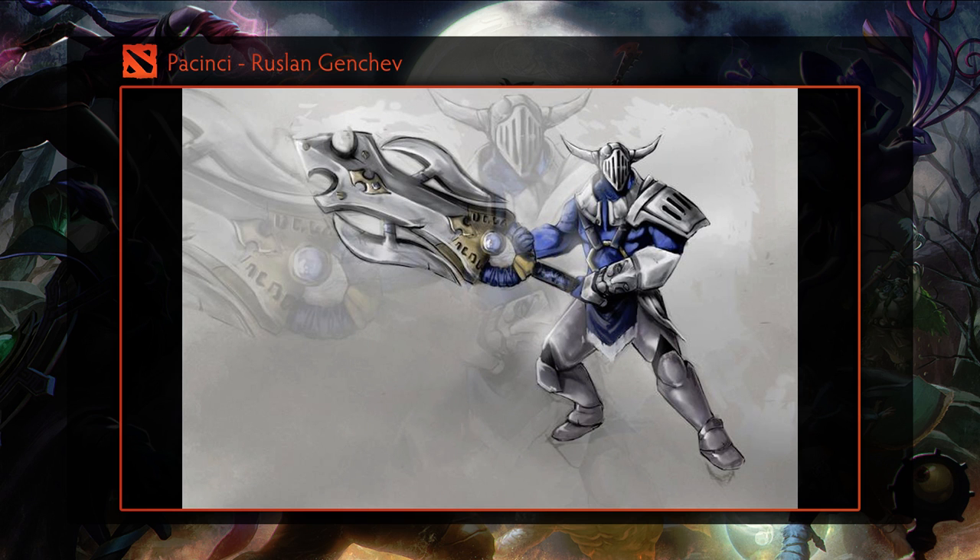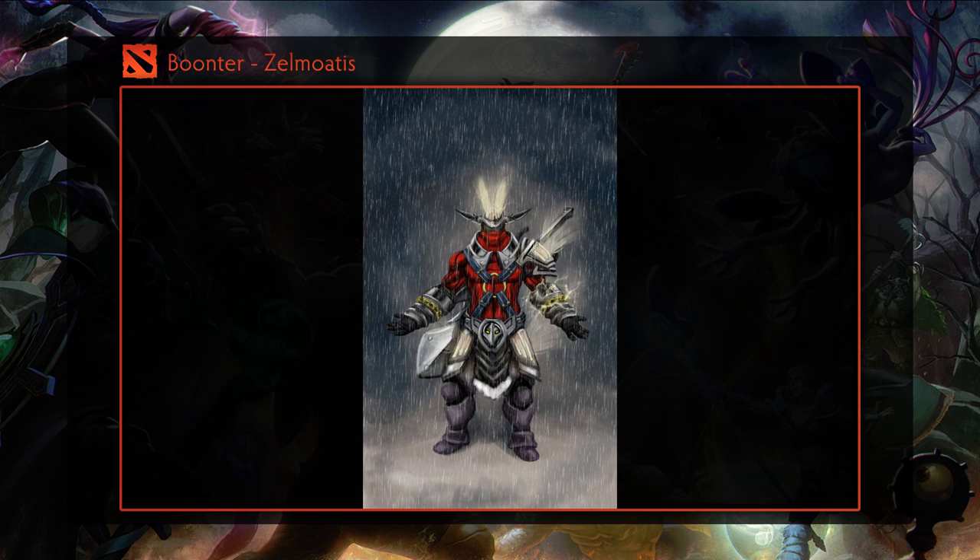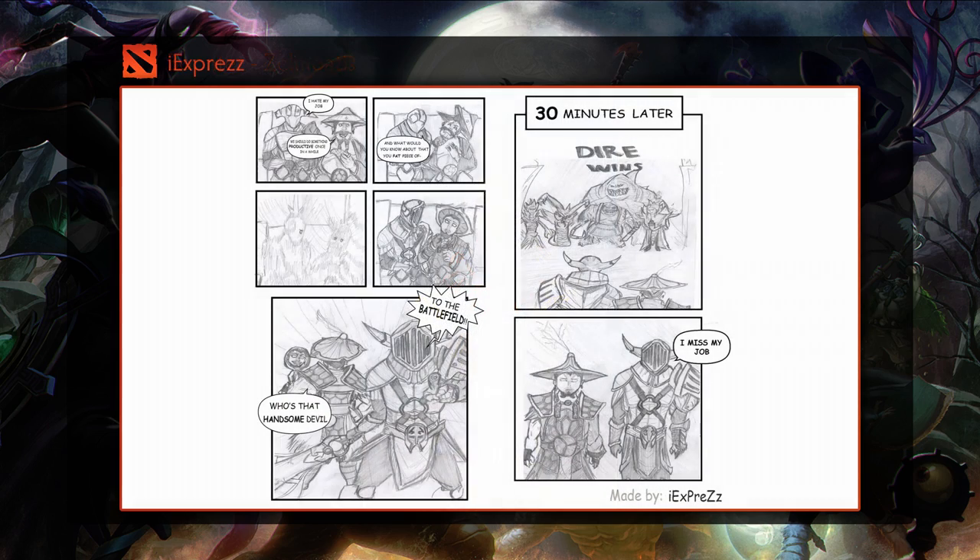Speaking of that, we were originally anticipating giving out around 10 sets, but since you guys submitted so much quality art, we've had to more than triple that estimate, thus driving me broke in the process.